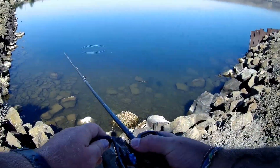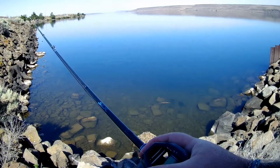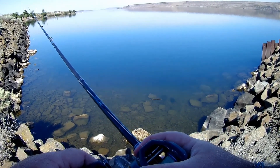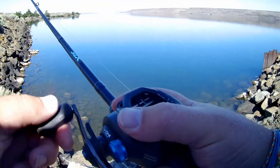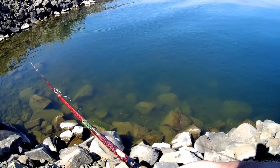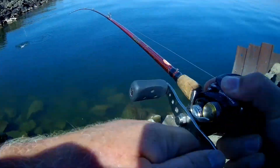Oh, here he comes already! No, he passed it up. He's coming back, he's coming back — he's coming back. Oh, he's swimming away. Here we go — yeah, we got him! We got him! Nice one!